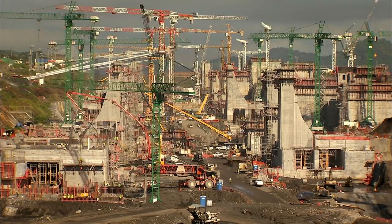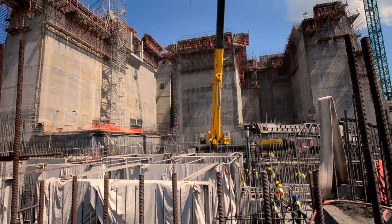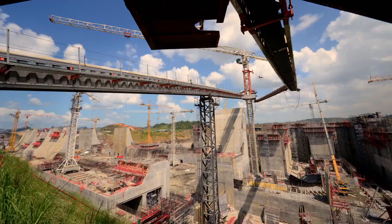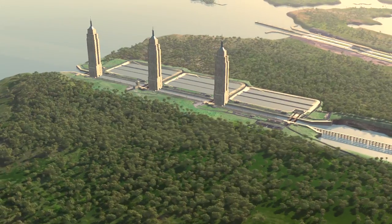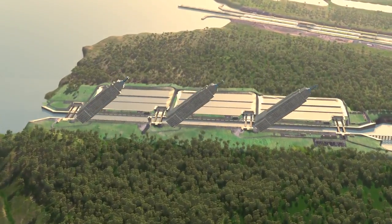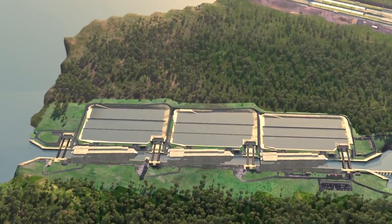Contractor Grupo Unidos por el Canal executes the design and build contract they won by public tender in 2009. Since then, they have delimited, excavated, and begun civil construction on both sides of the canal. The new locks will be 30% larger than the current locks and could fit three Empire State buildings lengthwise in their chambers.